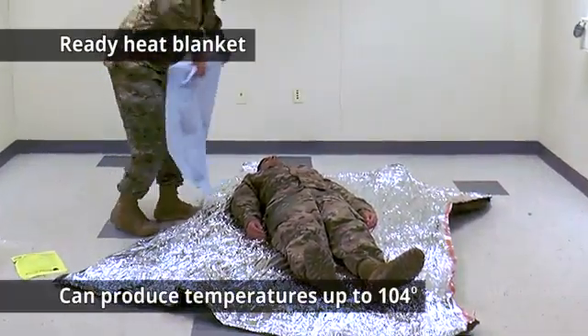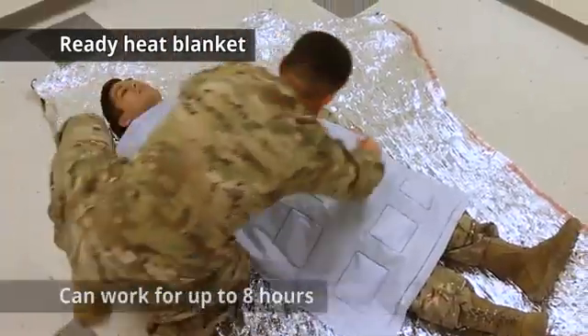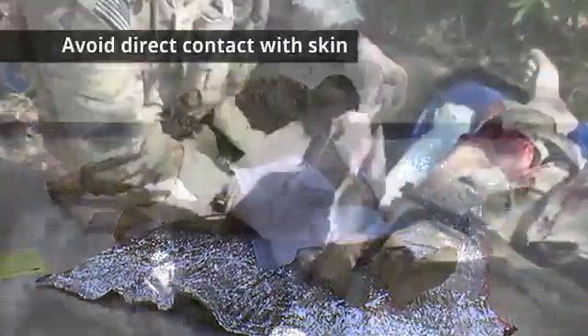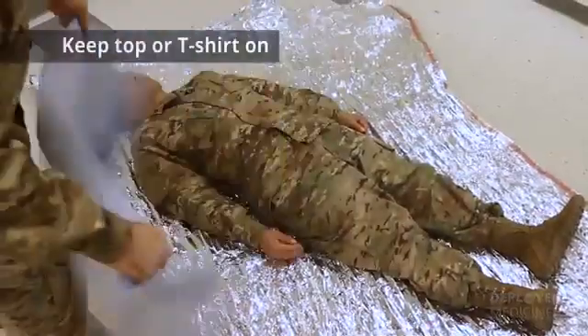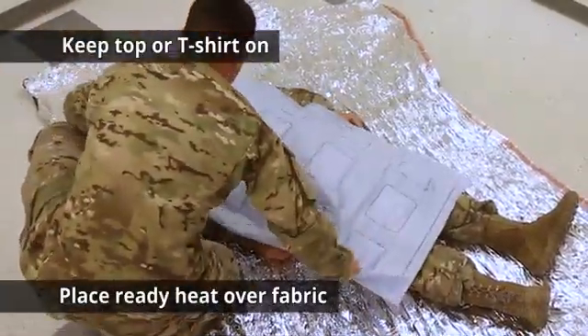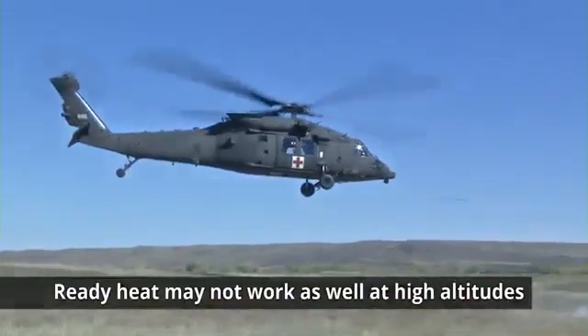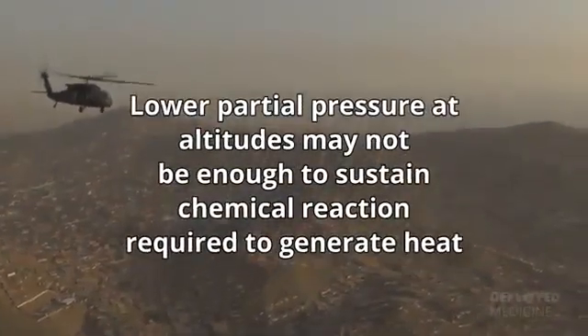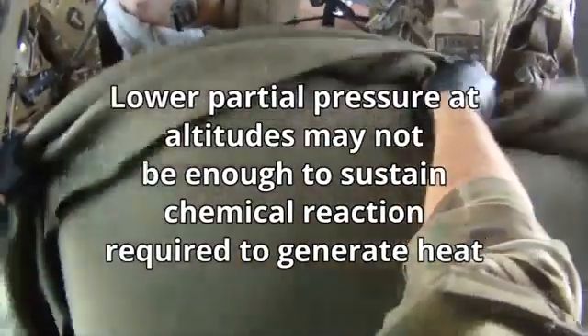The Ready Heat Blanket can produce temperatures reaching 104 degrees Fahrenheit for several hours and work for up to eight hours. Avoid direct contact with bare skin, as thermal burns are possible. Keep the top or t-shirt on and place the Ready Heat Blanket over the fabric. Note that Ready Heat Blankets may not work as well at high altitudes, where the lower partial pressure of oxygen may not be enough to sustain the chemical reaction required to generate heat.